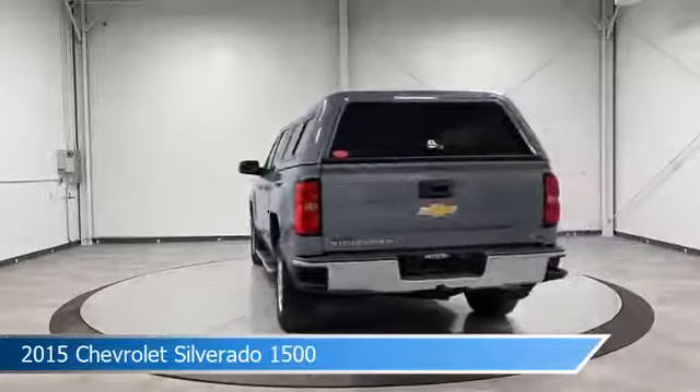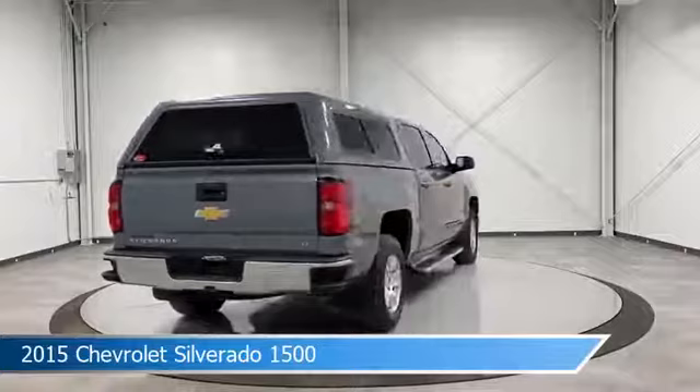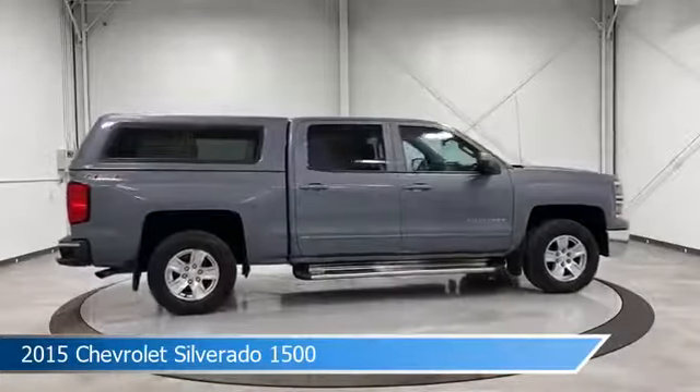This car comes with some great features including anti-lock brakes, limited slip center differential, audio controls on steering wheel, auxiliary input and more. Come in and check it out today.